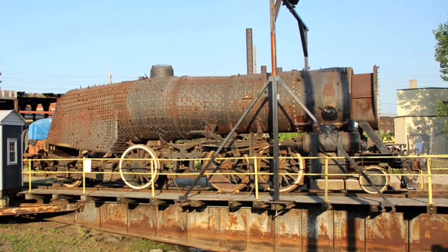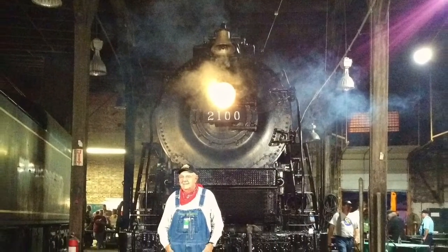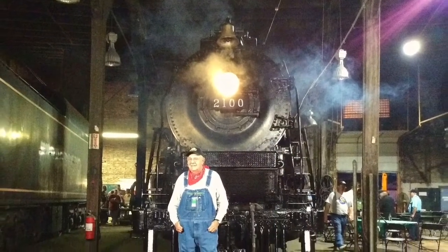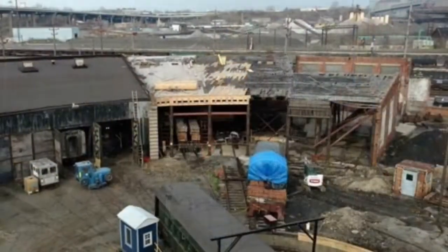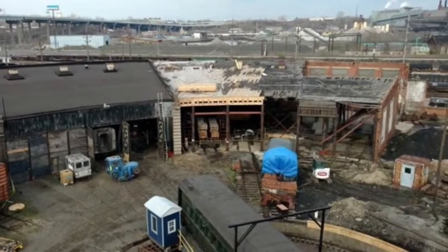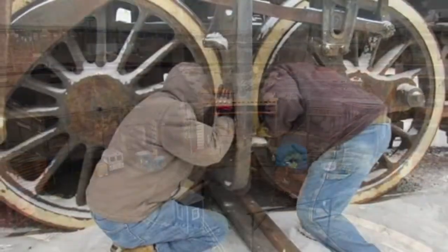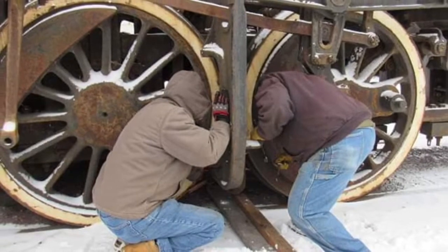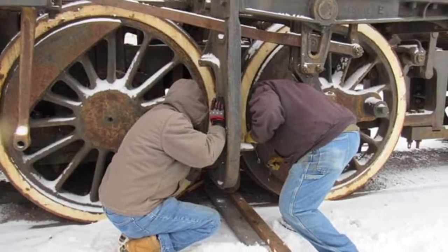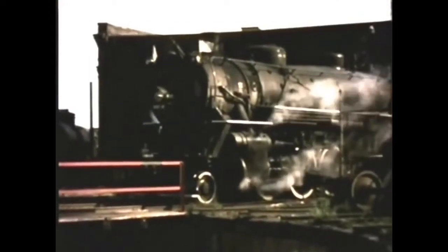In addition, the Society has limited space in the roundhouse to work on the locomotive, with one of the stalls being loaned out to the American Steam Railroad with Reading T1 No. 2100, and the roof above five of the roundhouse stalls having collapsed some years ago. In some cases, the work on the 4070 has to be performed outside, which is no easy task during Lake Erie's brutal winters. Therefore, it will likely be a few years before the 4070 steams again.